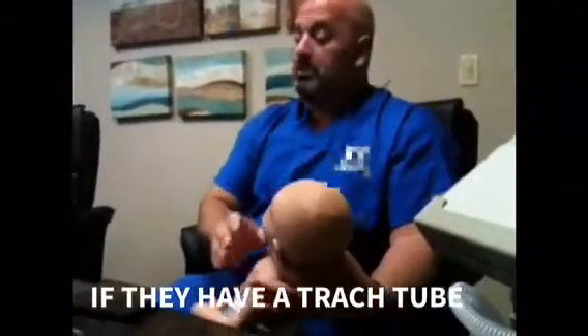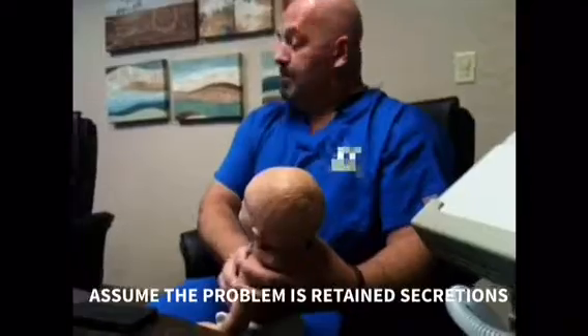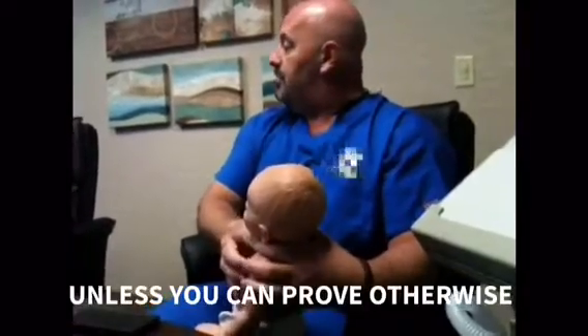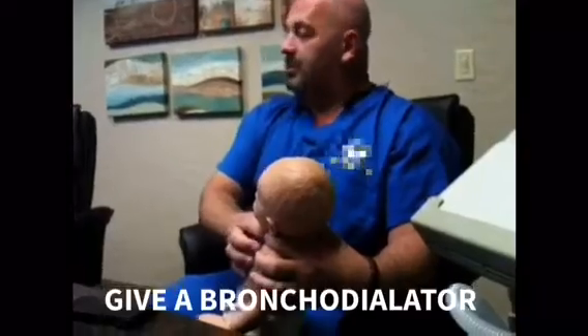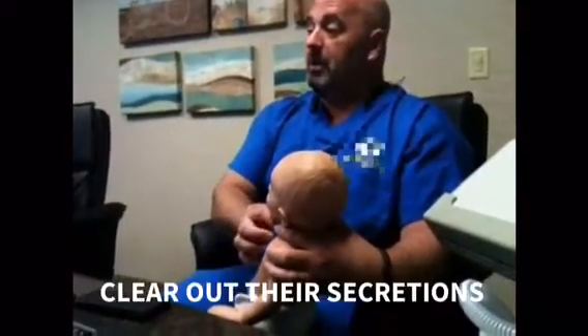Figure out what's going on. If it's anybody with a trach, we're going to assume it's secretions. Assess them — if they're wheezing, give them a breathing treatment. If you hear crackles, clear them out. We're just going to assume, more than likely, it's going to be some phlegm in there.